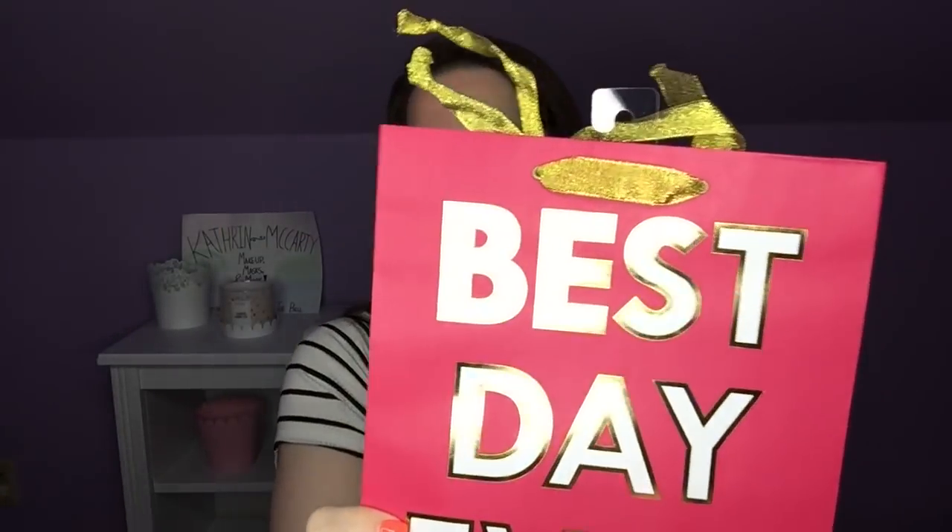We received a 'Best Day Ever' gift bag. I can never have enough gift bags. Oh look, the side looks like Sephora — I'm just saying. I love gift bags! When gift bags became the thing, I almost completely stopped wrapping presents.